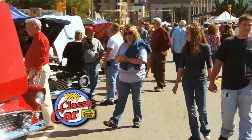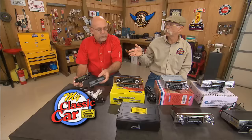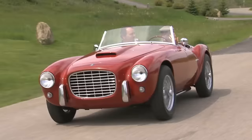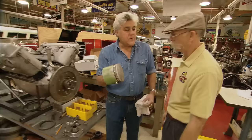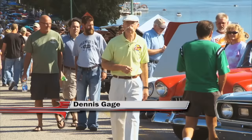This week on My Classic Car, we'll head out to the Boulevard Rod Run in Charleston, West Virginia. You'll see a huge range of rides on display at this downtown riverside gathering. This is a great spot for a car show. Plus, we'll look at some ways to improve the sound system in your classic. Hi, I'm Dennis Gage. Thanks for tuning in to My Classic Car, home of the Certified Car Nut.